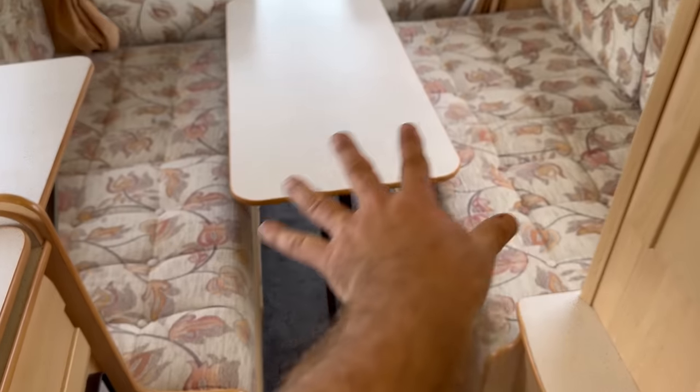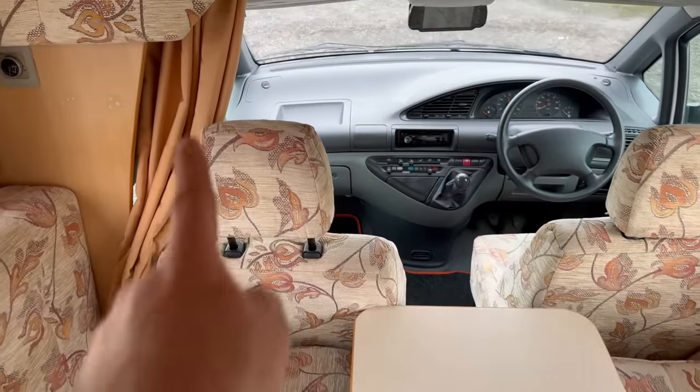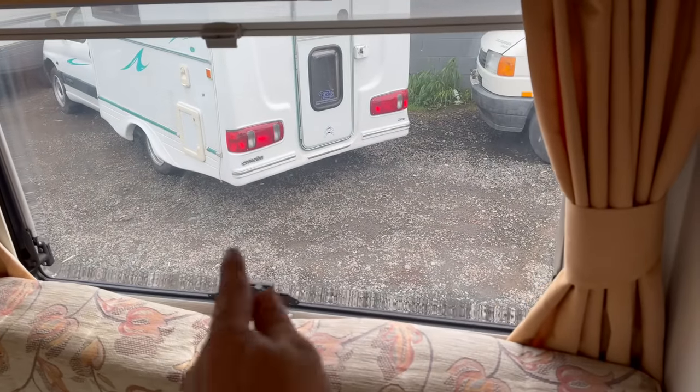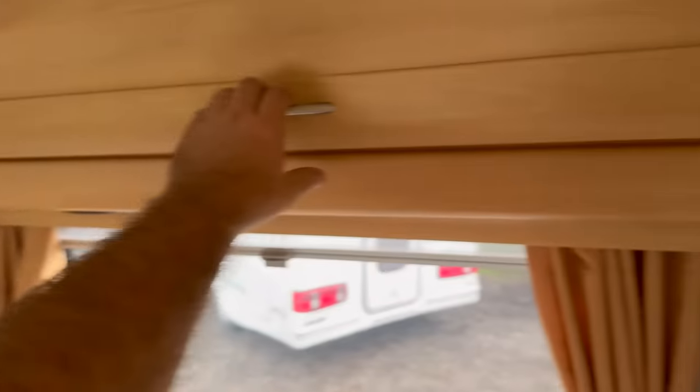We've got storage space underneath both side sofas. These come together very straightforwardly and that makes up a large double bed. We've got curtains that come across from the front — you can use the side curtains or of course bring up the vents.